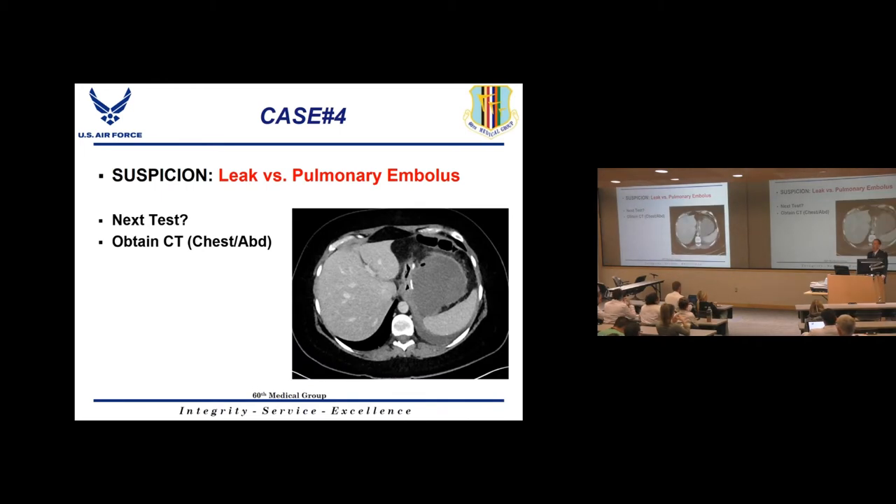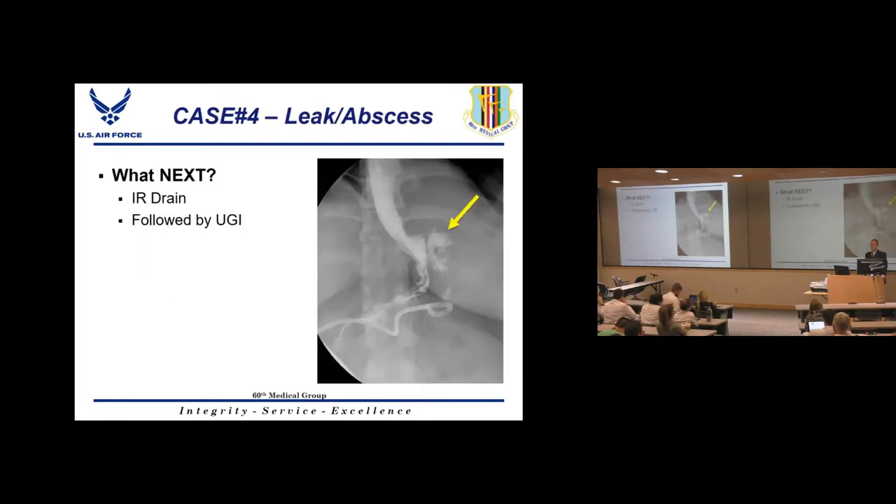These patients need a CT scan of both chest and abdomen. On the abdominal CT, you can see the sleeve lumen, the staple line, and a large abscess adjacent to the staple line — the hole is likely right at that site. This is classic for a post-sleeve leak. You could follow up with an upper GI, but with a large abscess already confirmed, the priority is drainage.